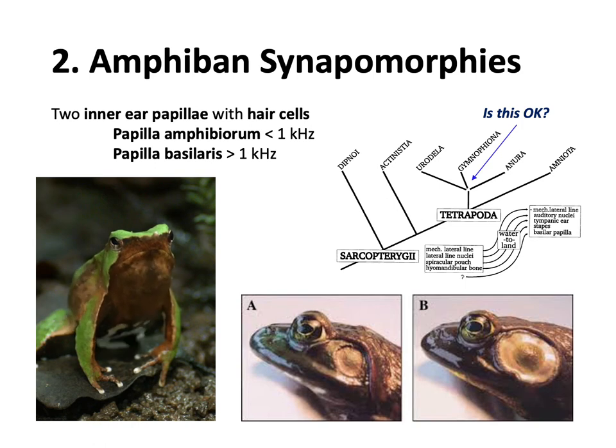In bullfrogs, you can see the tympanic membrane - that brown patch right behind the eye. It vibrates just like our eardrum, but they have it on the outside with no funnel. Here, image A is a male bullfrog with a small tympanum, while image B is a female bullfrog with a proportionately larger tympanic membrane. This is actually a way to sex frogs - females will have a tympanic membrane that's usually larger than the eye. This makes sense because the female has to be able to discern and hear the male's calls from far away.